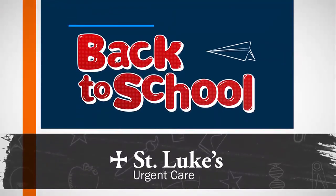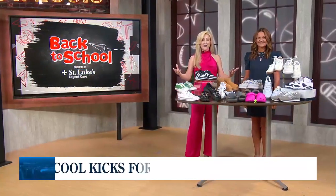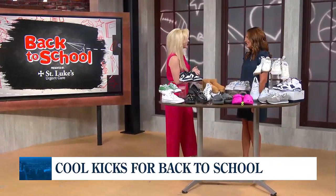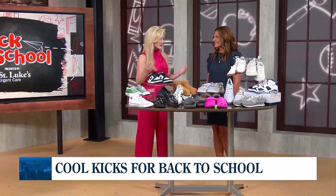We're so happy to have our friend Christine Poehling with us today. She's the marketing director of St. Clair's Square. Christine, always good to see you. Good to see you.